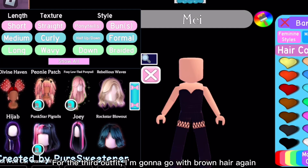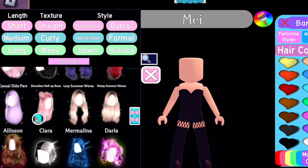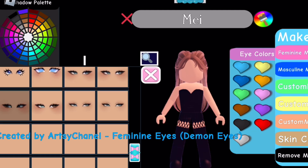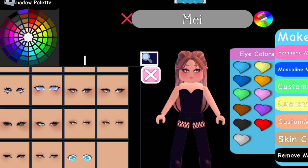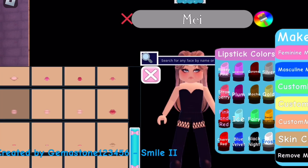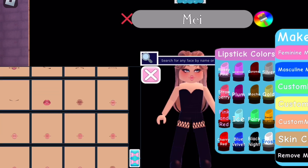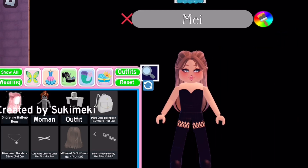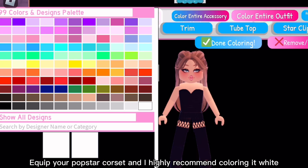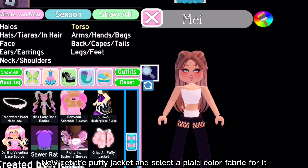For the third outfit I'm gonna go with brown hair again, but you can choose any hair color you want — this is just my liking. I'm gonna show you how I will make the face. Blue eyes this time. Equip your Popstar Corset and I highly recommend coloring it white, and toggle it to second toggle to remove stars. Now get the puffy jacket and select a plaid color fabric for it.